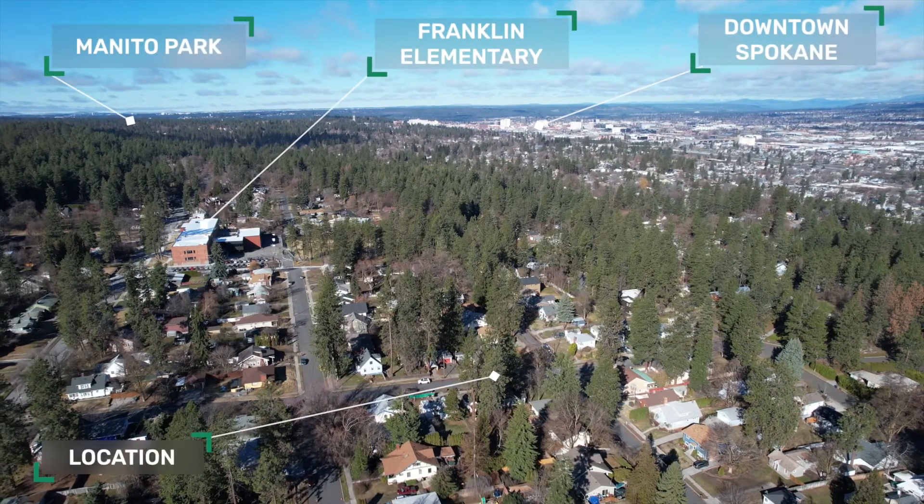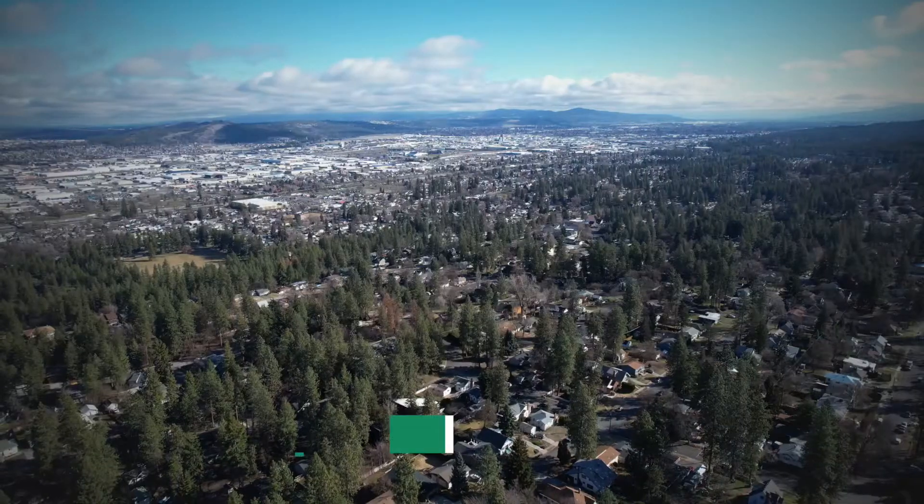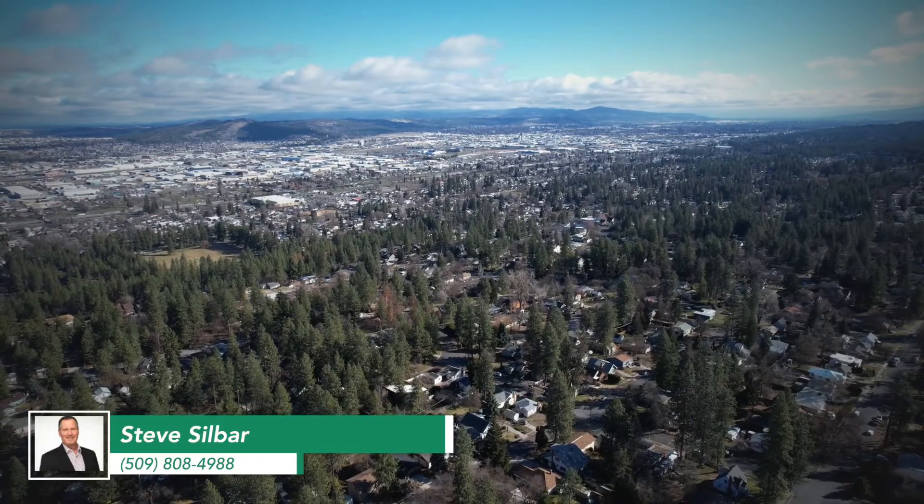For more information, all the pictures, the details, and a link to the 3D tour of this house, reach out to me at the contact information below or my website, silbarhomes.com. Thank you.